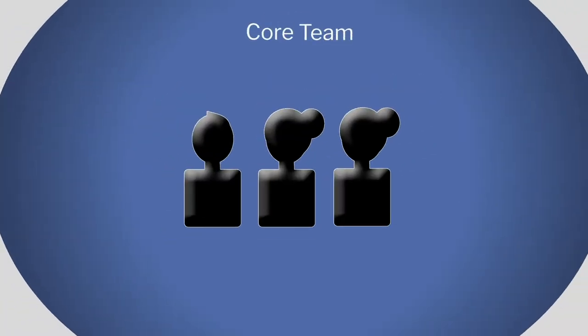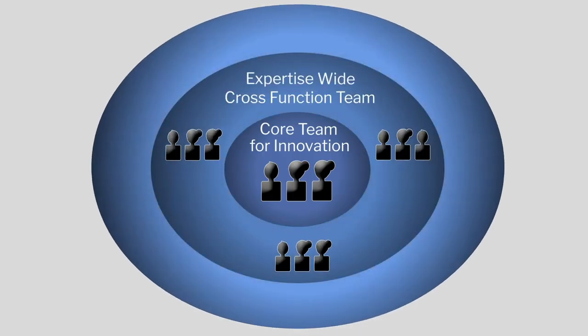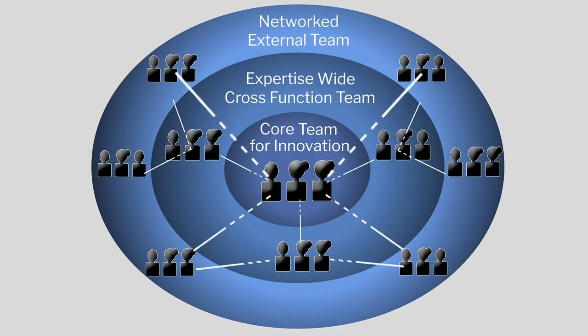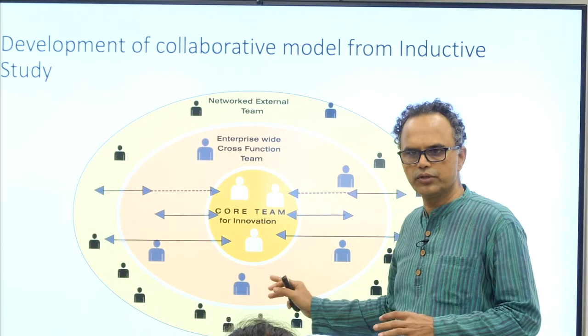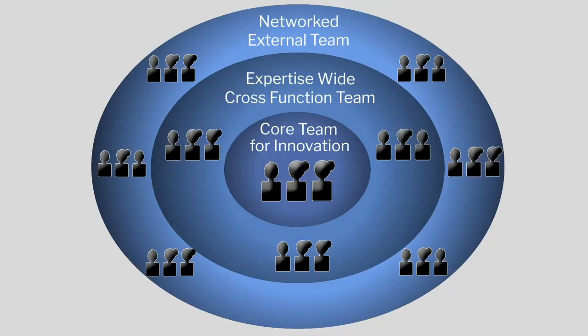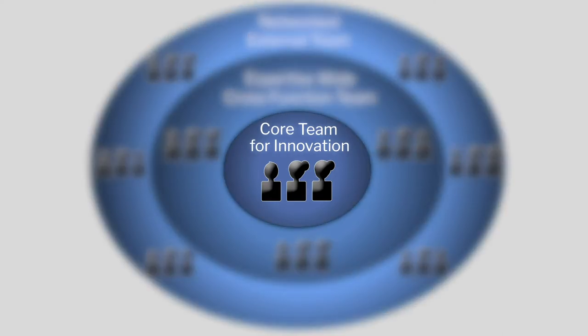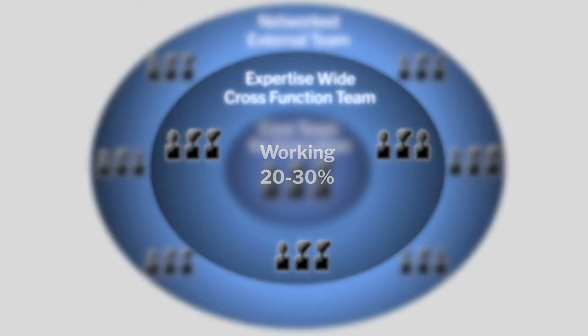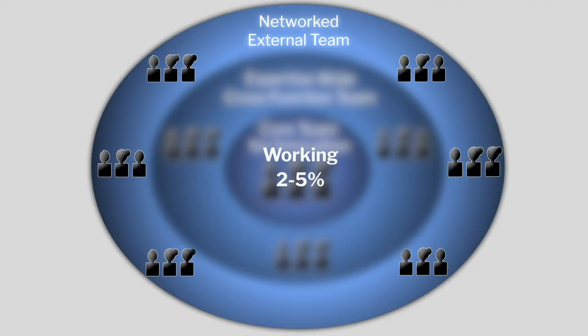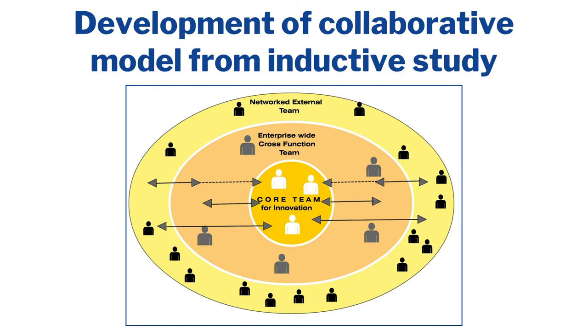This is the collaborative model for new product innovation. In this model, you have the core team who has full responsibility for innovation — working 100% on the project. The enterprise-wide team would be working around 20 to 30% of the time on the design. The network team are the ones who just give simple ideas — spending 5% or 2% of their time, available for meetings. They will be your vendors, technology providers. This simple idea of dividing your process into three teams can lead to successful innovation.